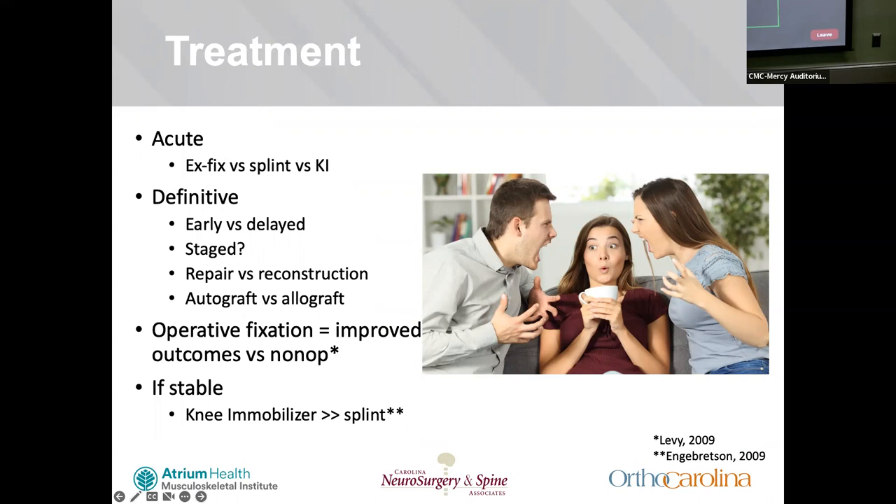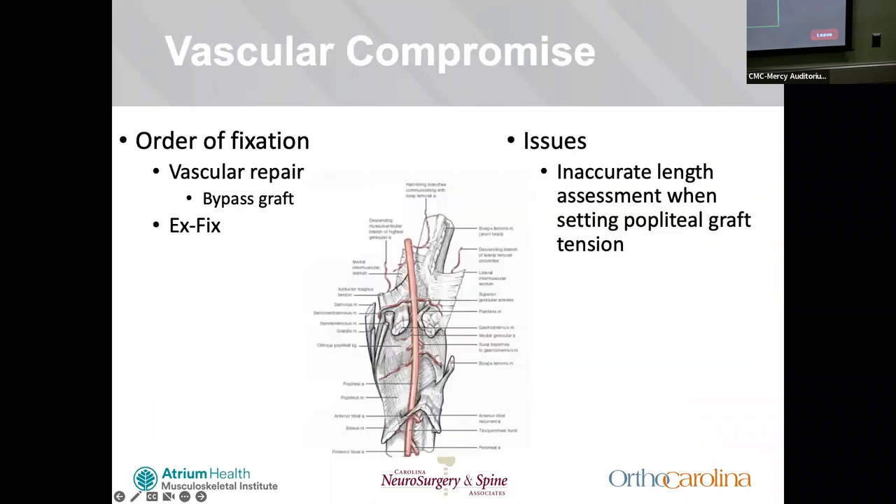The literature supports that operative fixation results in improved functional outcomes versus non-operative management for just about all patients, with a few exceptions. If the knee is stable, you should opt for a knee mobilizer over a splint, due to the fact that vascular injuries can be missed and patients need to be observed and monitored, especially over the next 24 hours, to assess for development of compartment syndrome or vascular injury.